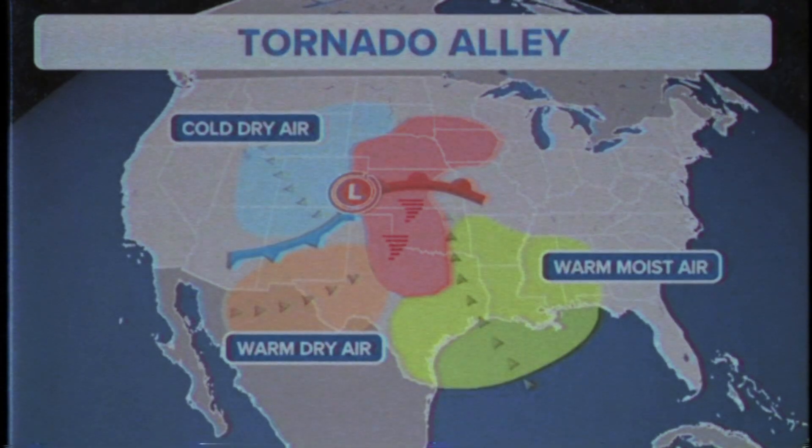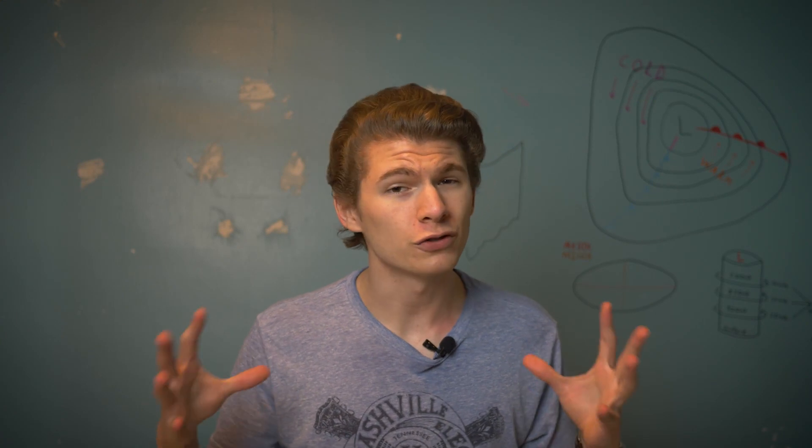In May, it just so happens that the Midwest gets the maximum moisture from the Gulf of Mexico, capped by maximum dry, cool air coming down from the Rockies, which gives the best chance for all these tornadic parameters to be in the Goldilocks zone.